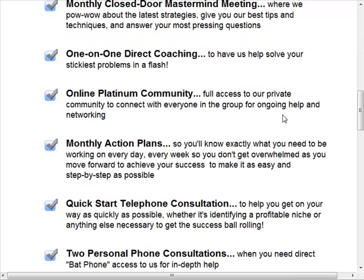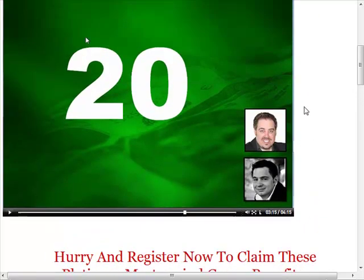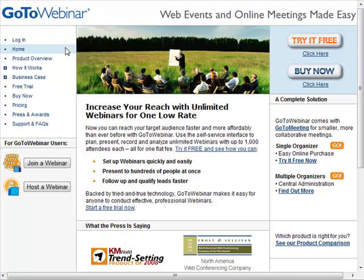That was a big light bulb moment. So at that point, we decided to go get this list — because GoToWebinar collects the list of people who signed up for the webinar. As usual, about 50% of the people who sign up for a webinar will actually show up live, and that's about what we had. So we knew we still had this other 50% that hadn't even seen the webinar yet.